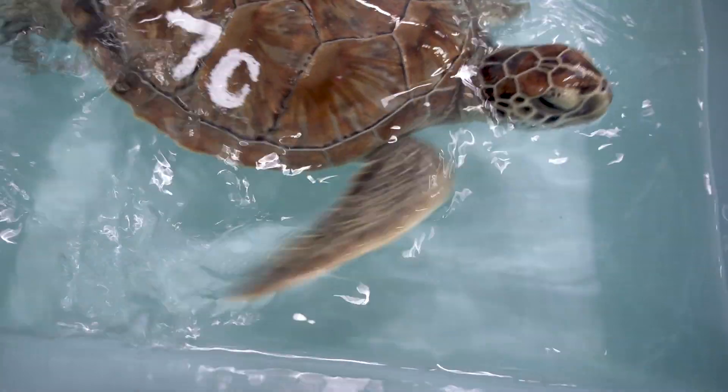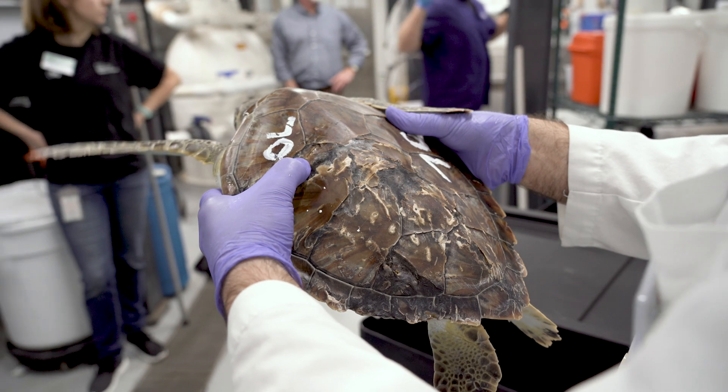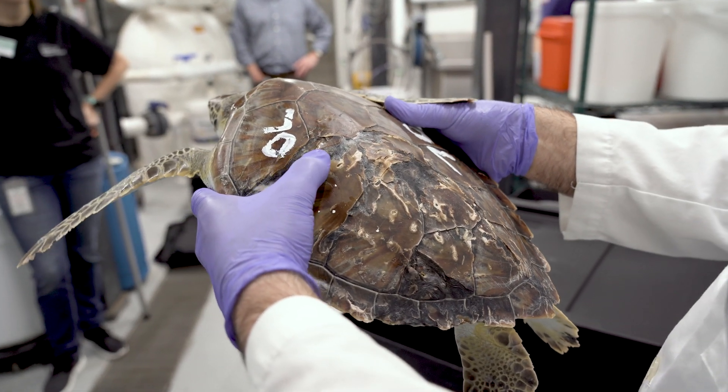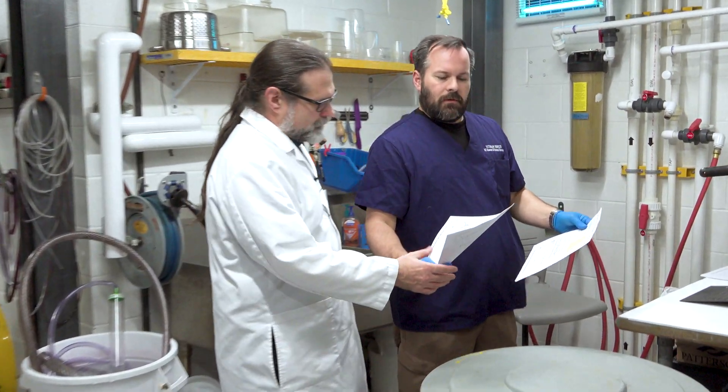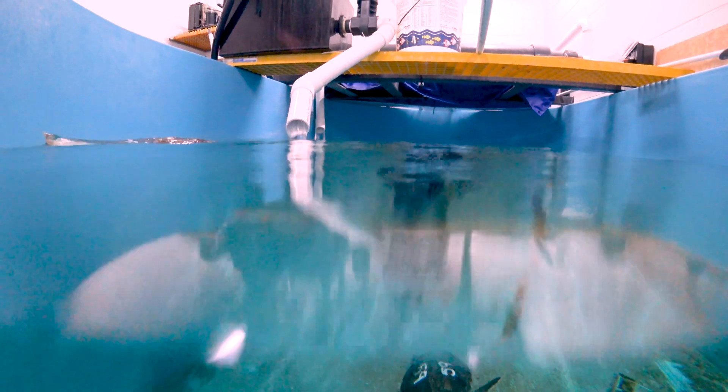Sometimes we get them in and they've got fishing line caught or they have old injuries. Some have shell damage that looks like shark bites or boat strikes or something. So we're going to make sure that we know all of our turtles' issues and concerns so we can follow those with our exam.